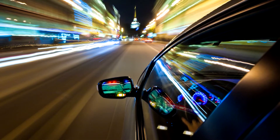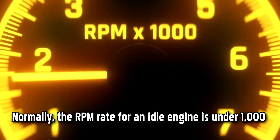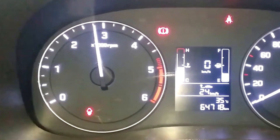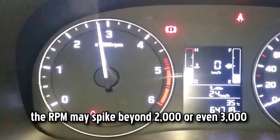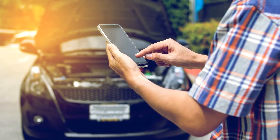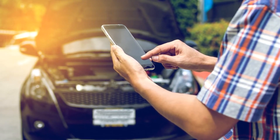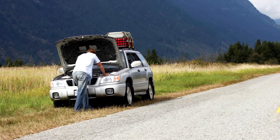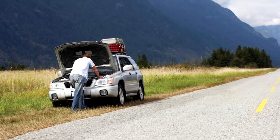Your engine may run extra fast when parked or idling. Normally, the RPM rate for an idle engine is under 1,000. If there's excess fuel in the engine due to bad oxygen sensors, though, the RPM may spike beyond 2,000 or even 3,000. There are multiple reasons your engine may have a rough idling problem, so this alone isn't a surefire sign of a bad oxygen sensor.